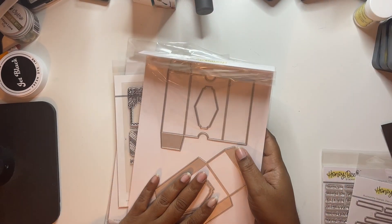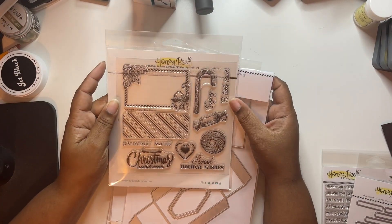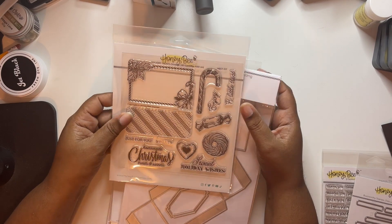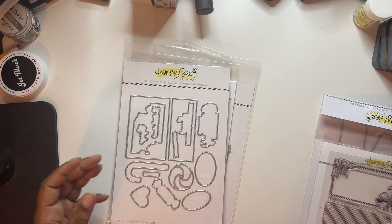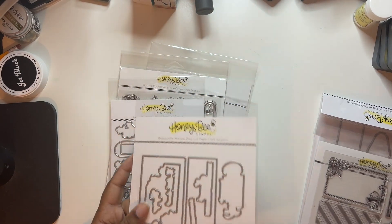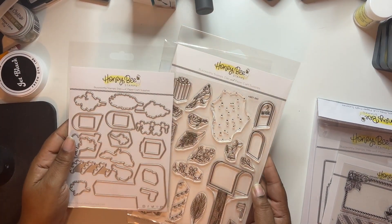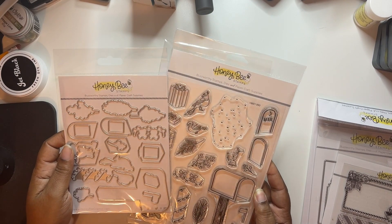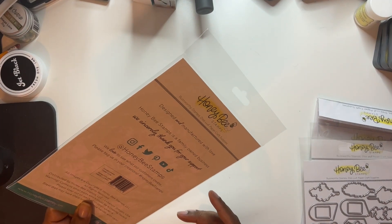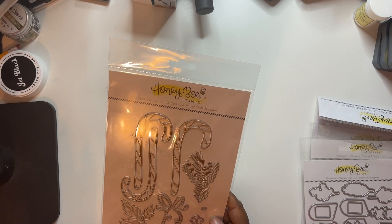A couple of the add-ons in the release went with the gift card vintage gift card box, so I did pick that up. With that I also got the holiday treats add-on and the coordinating dies. Then I got the merry mail and the coordinating dies. And then I saw this and I just got this also - this is the lovely layers candy cane, nice and big. I just love this, it's so pretty.